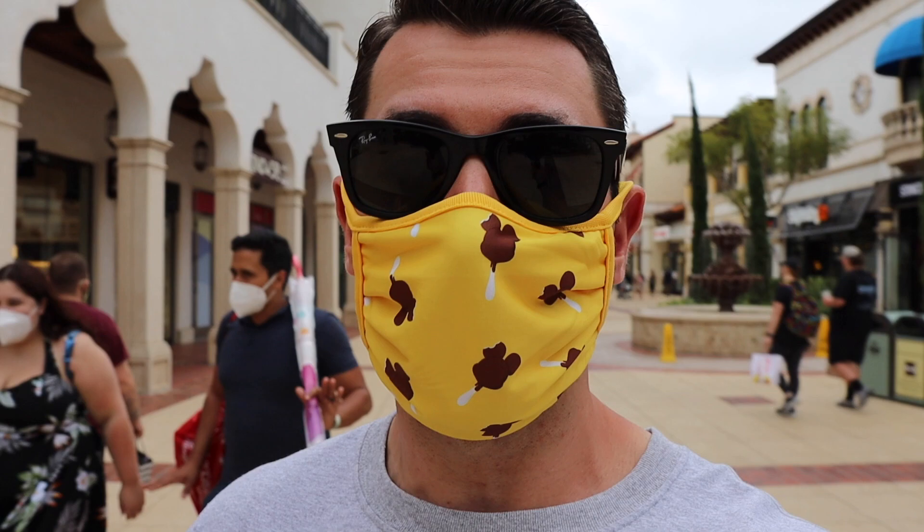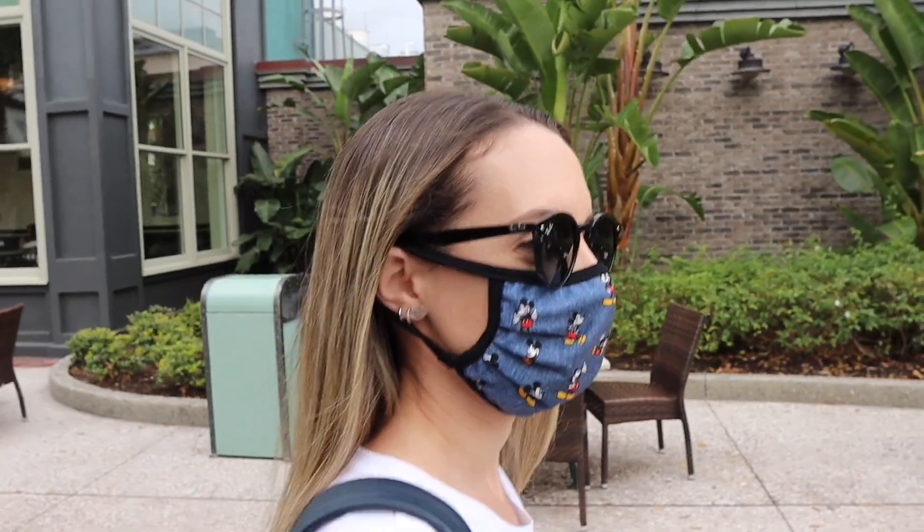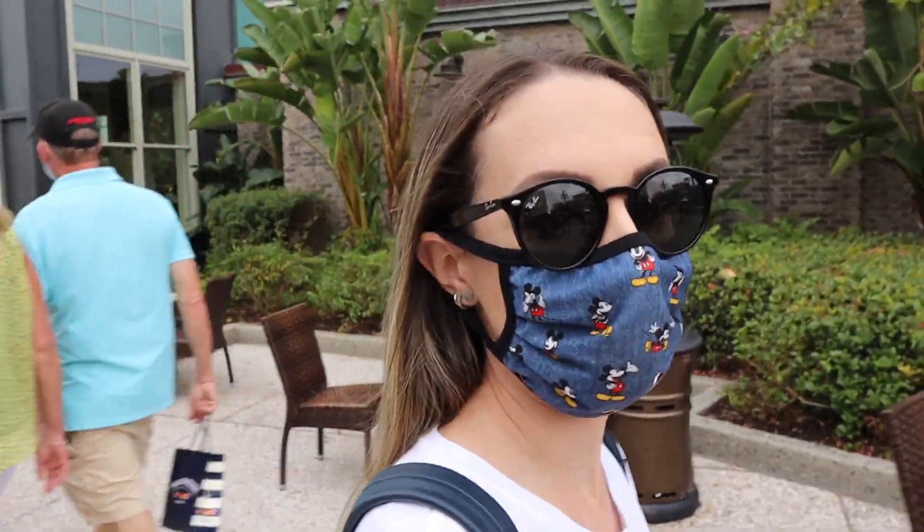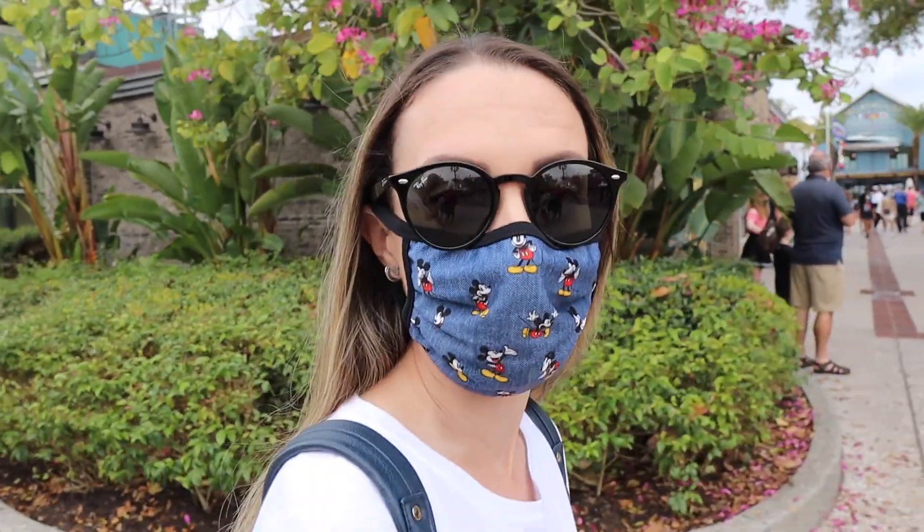Hello from Disney Springs! Today we are here for one reason and one reason only — to finally try Gideon's Bakehouse. We've heard nothing but amazing things. We're currently waiting for our spot in the virtual queue. We still have a little bit of time but we can't wait to try it. I'm a cookie person rather than a cake person, so I'm really excited.